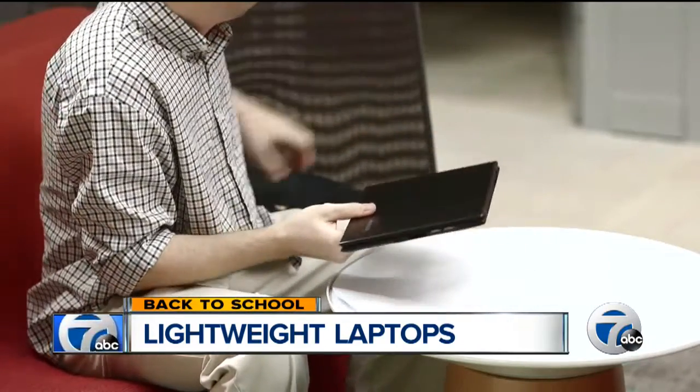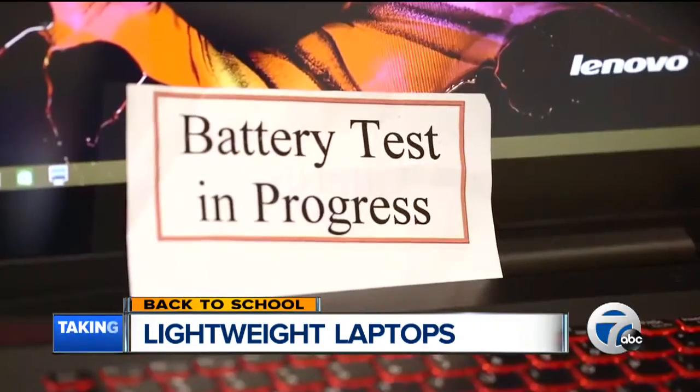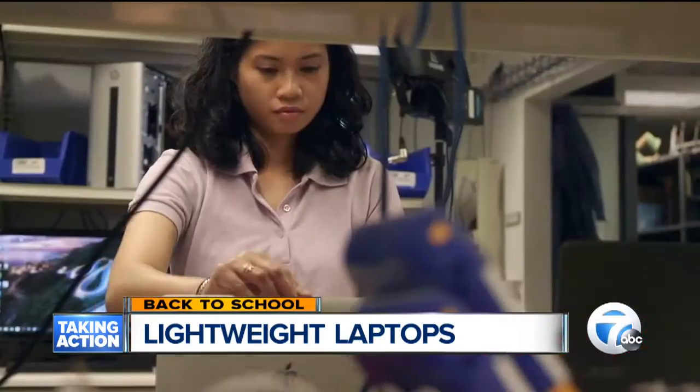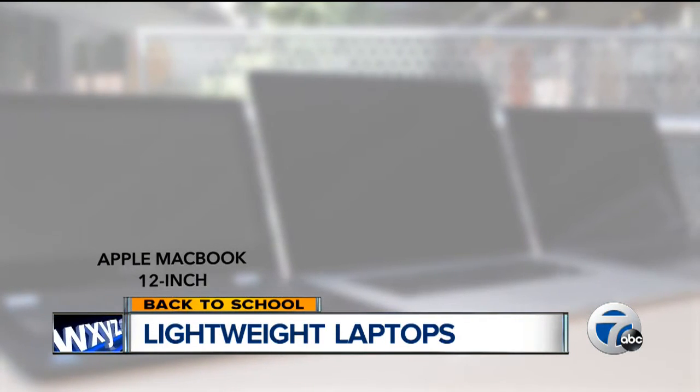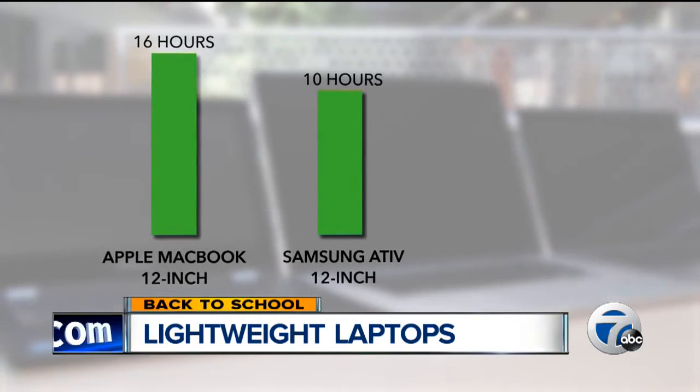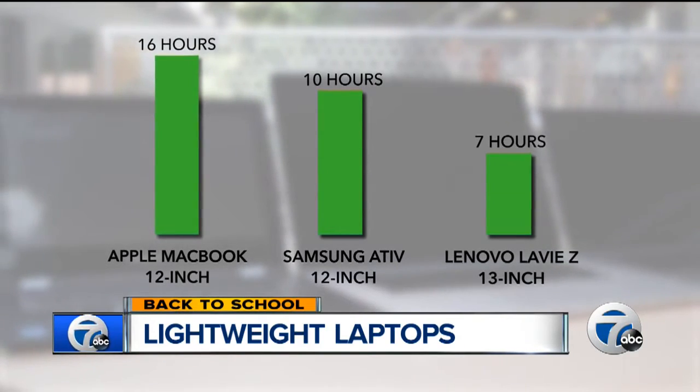Battery life is also important if you're on the go. Consumer Reports continuously cycles through a series of web pages until the battery dies. The MacBook has a battery life of more than 16 hours, the Samsung delivers 10 hours, and the Lenovo, 7.